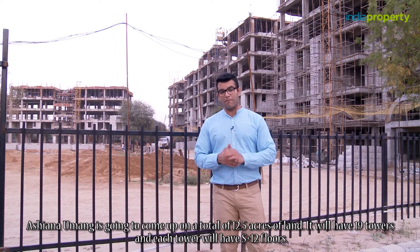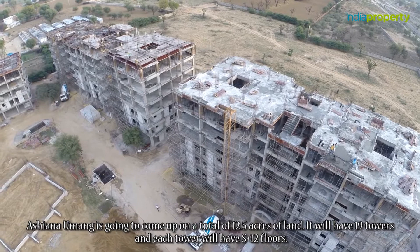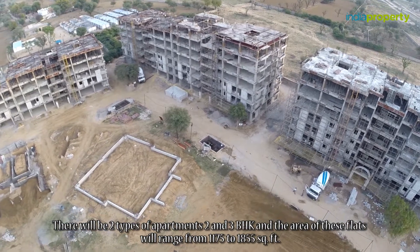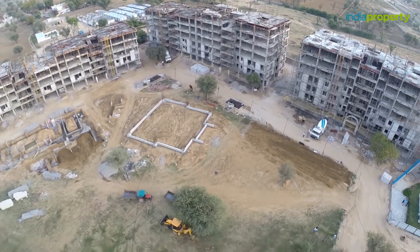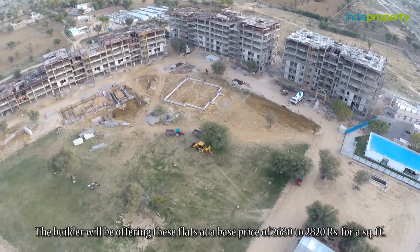Asiana Umang is going to come up on a total of 12.5 acres of land. It will have 19 towers and each tower will have S plus 12 floors. There will be two types of apartments — 2 and 3 BHK — and the area of these flats will range from 1175 to 1855 square feet. The builder will be offering these flats at the base price of 2680 to 2820 rupees per square foot.